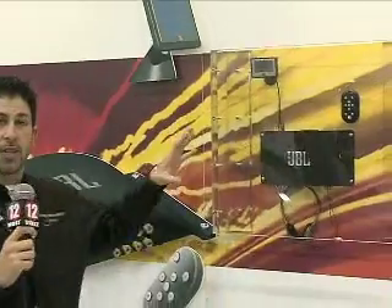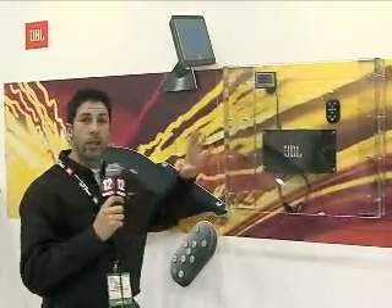Jeremy Brenner with JBL, and we're here to show you the Innovations Award for 2007 at the CES show. This is the JBL MS8 — it's a great new product that we have out here.